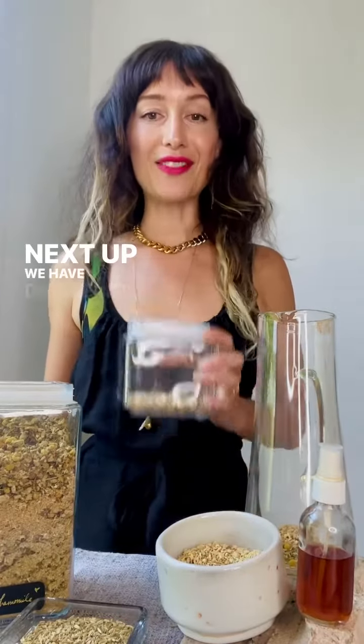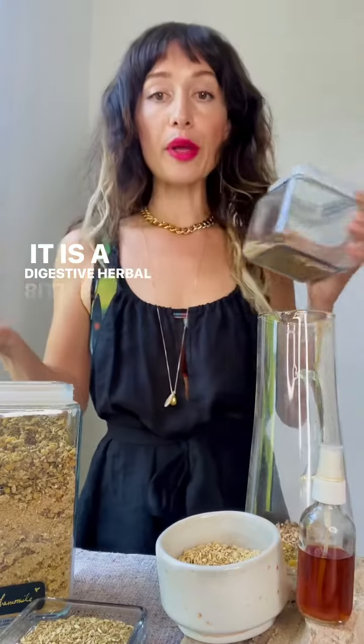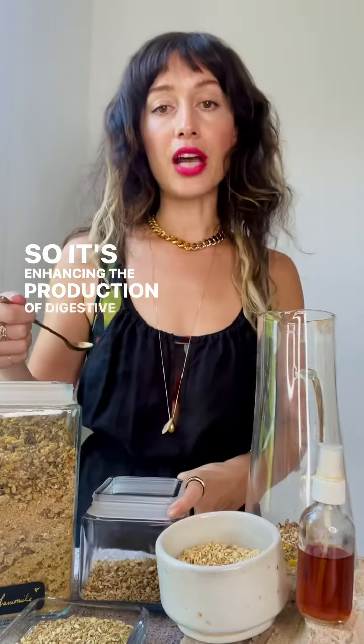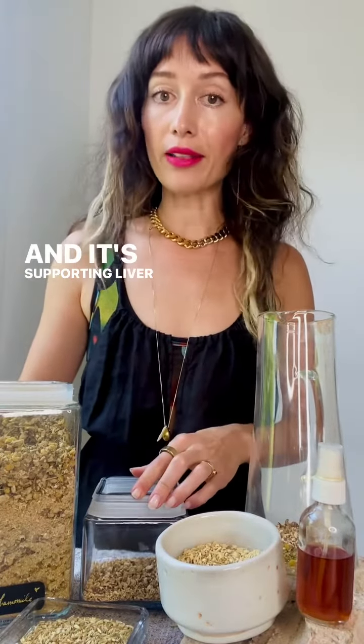Next up, we have dandelion root. It is a digestive herbal bitter, so it's enhancing the production of digestive enzymes. It's great for helping us metabolize fat and supporting liver function.